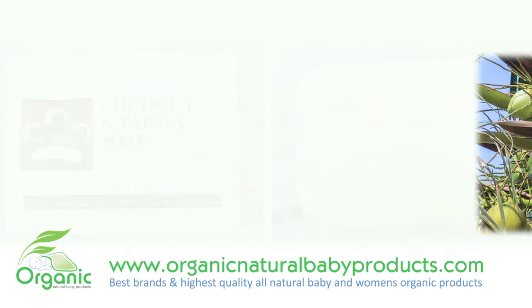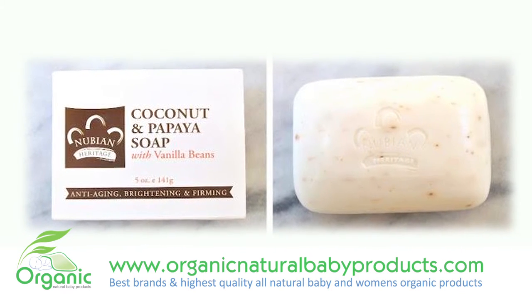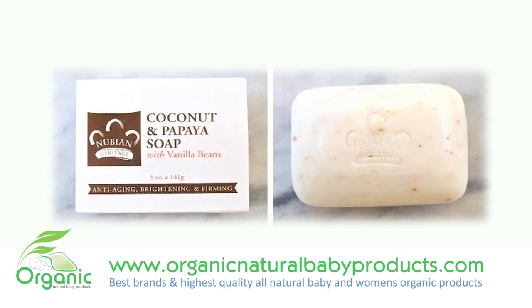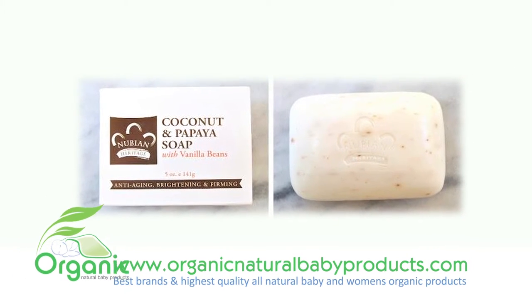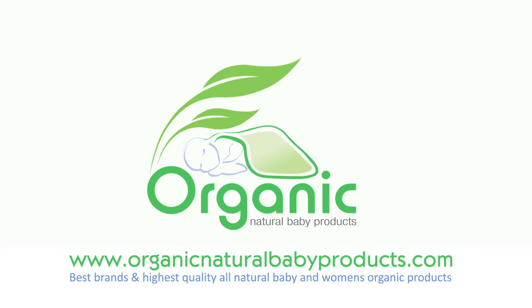Vanilla beans gently buff skin as papaya's gentle enzymatic action dissolves dead skin cells, loosens pore blockage, and stimulates circulation. Shea butter and coconut oil rehydrate skin, improving suppleness and protecting against moisture loss.